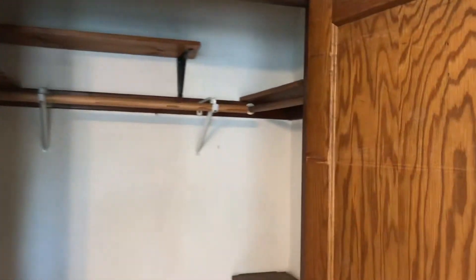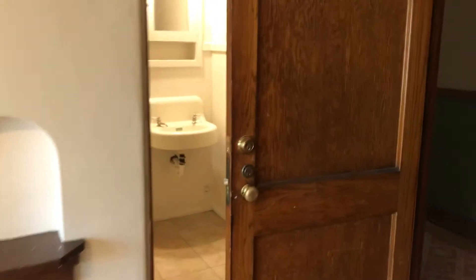The closet is equipped for lots of different items. You actually have two entrances — the other one is right here.